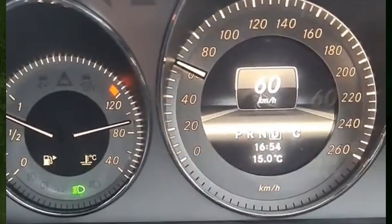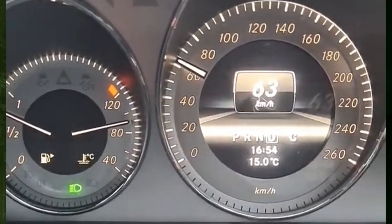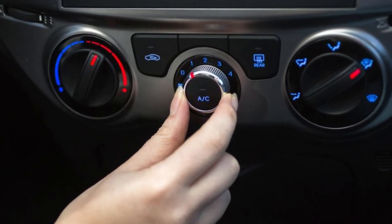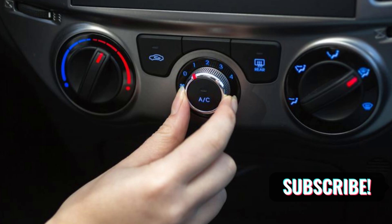Overheating in an automobile typically signifies a malfunctioning cooling system. In this short video we talk about the most common causes of engine overheating when the air conditioner is on.